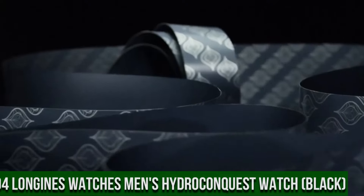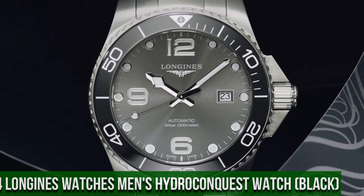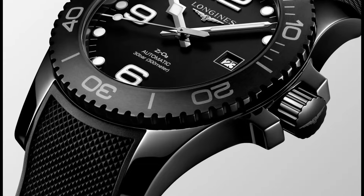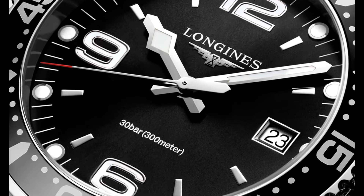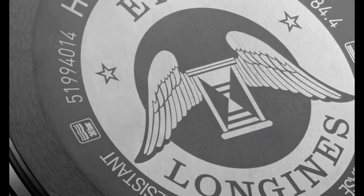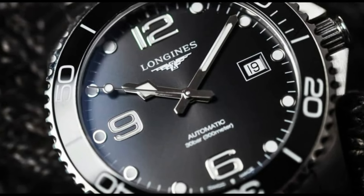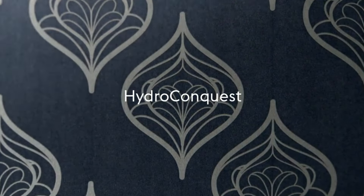Top 4. Longines Watches Men's Hydro Conquest Watch, black. Black dial enhanced by luminous silver-toned snowflake-shaped hands. Silver-toned stainless steel case with a silver-toned stainless steel band. Quartz movement. 300m, 1,000ft water resistance. Unidirectional rotating bezel. Scratch-resistant sapphire crystal. Solid case back. Foldover with push-button release clasp. Screw-down crown. Case size: 44mm. Band: 22mm. Item shape: round. Dial window material type: sapphire. Display type: analog. Clasp type: deployment clasp.